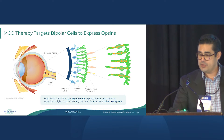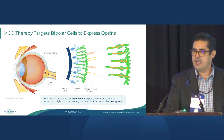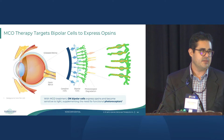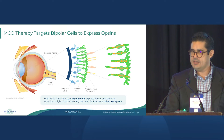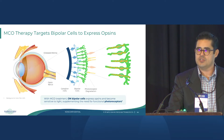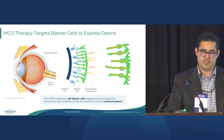A single intravitreal injection is involved, after which the AAV-packaged payload makes its way to the target bipolar cells, where the fusion protein is expressed, turning those bipolar cells into new photoreceptors and restoring meaningful vision to a patient.